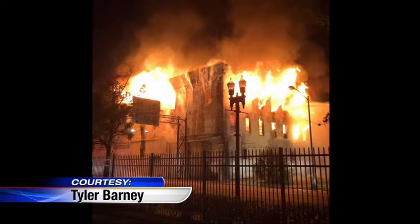Let's take a look at a new photo sent to us on Facebook from Tyler Barney, who said he took the photo at about 12:30 a.m. The building is a complete loss, as we've been mentioning, and it will need to be demolished.